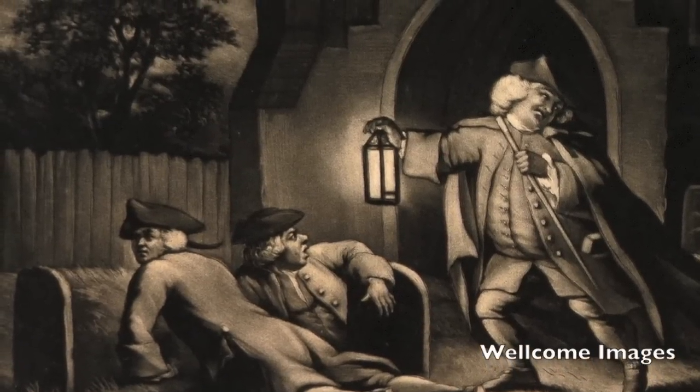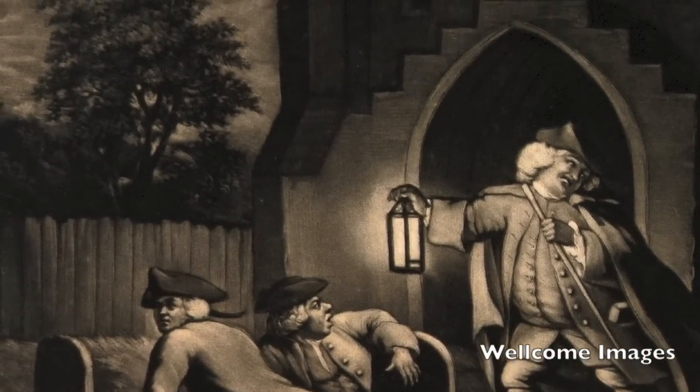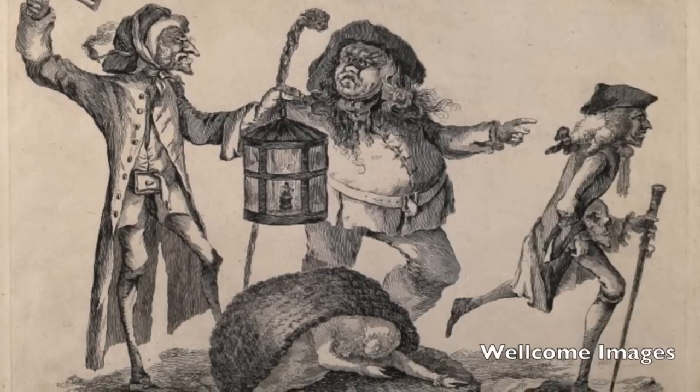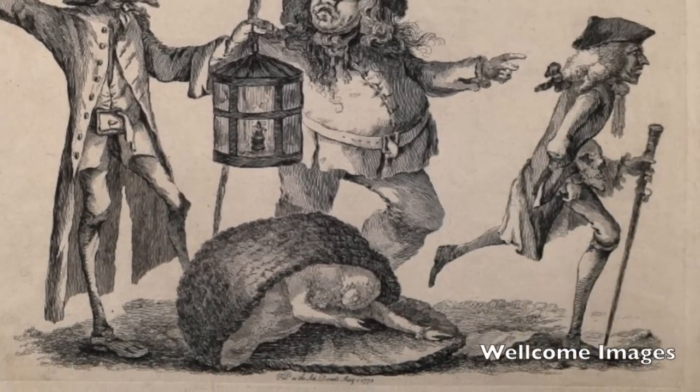So the anatomists turned to the body snatchers to procure them. From what little records exist, we know that body snatchers required some level of moonlight in order to conduct their work and could steal as many as eight bodies in a single night. They often worked in small gangs and fought each other for a monopoly over the cadaver trade.